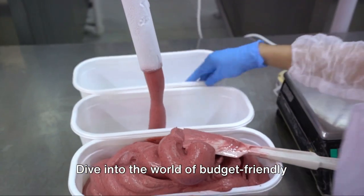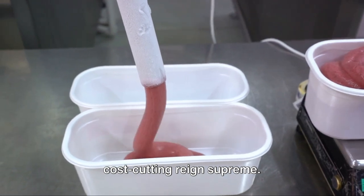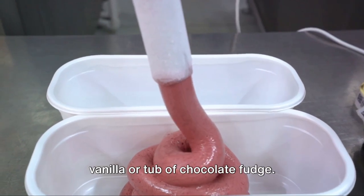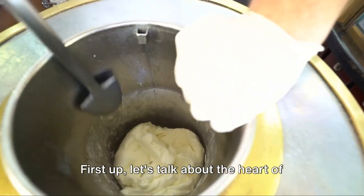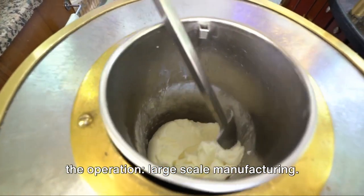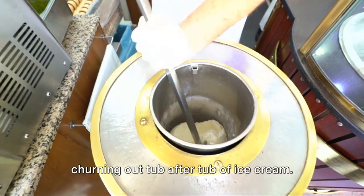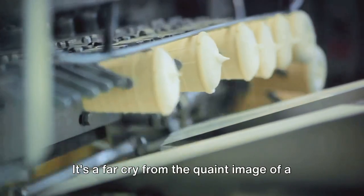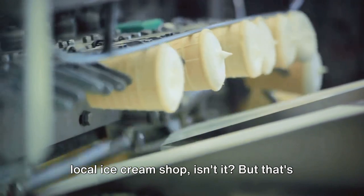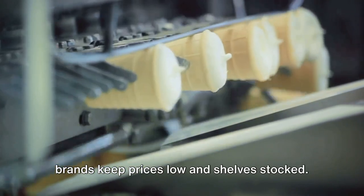Dive into the world of budget-friendly ice creams, where mass production and cost-cutting reign supreme. Let's peel back the wrapper and take a look at what's really inside that scoop of vanilla or tub of chocolate fudge. Imagine a factory buzzing with machinery, churning out tub after tub of ice cream — a far cry from the quaint image of a local ice cream shop. But that's exactly how your favorite supermarket brands keep prices low and shelves stocked.